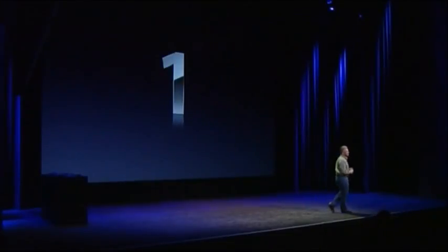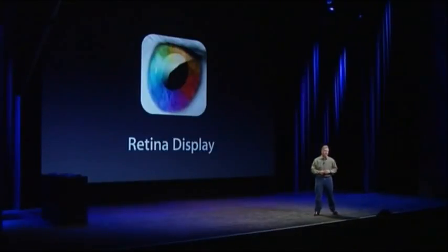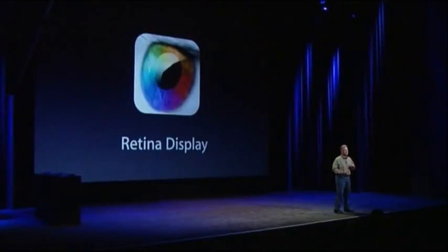First, a new feature of the new iPad: the retina display. You might have heard that an iPad could have a retina display, but until you see it, you can't understand how amazing this is.